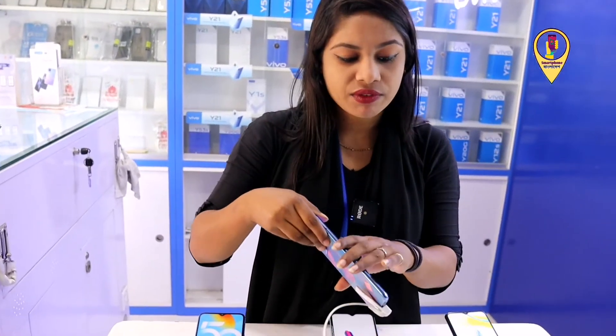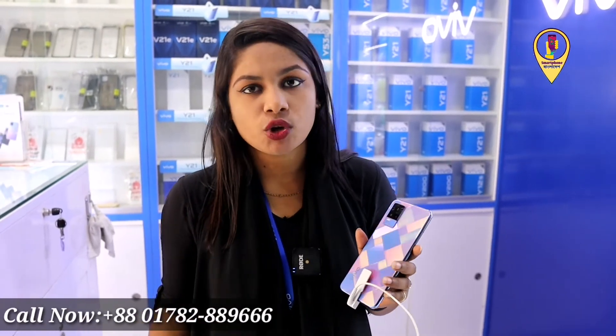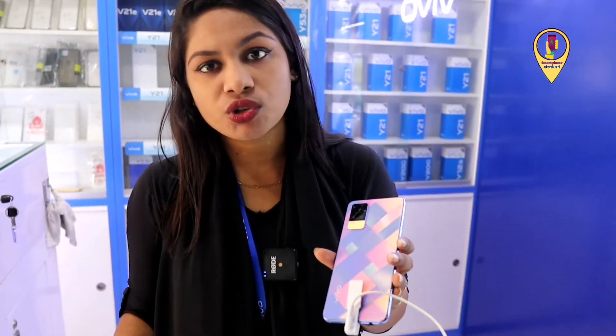The next phone is the B21E. It has a flexible design with 6 GB RAM and 108 GB ROM. It has a camera — the front camera has 44MP — and a 4,000 mAh battery with 33W plus charging. The price of this phone is 29,000 and it has two colors available.